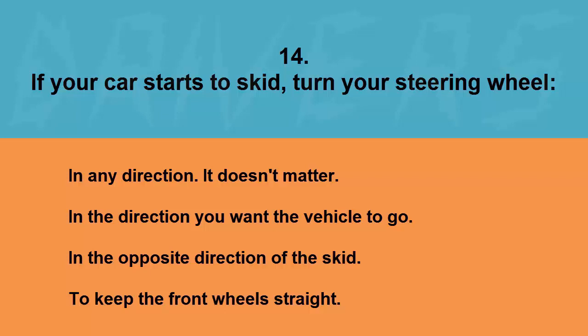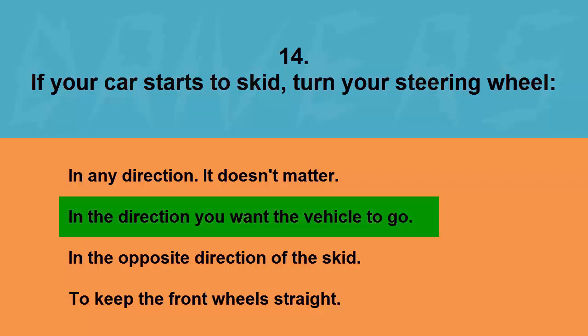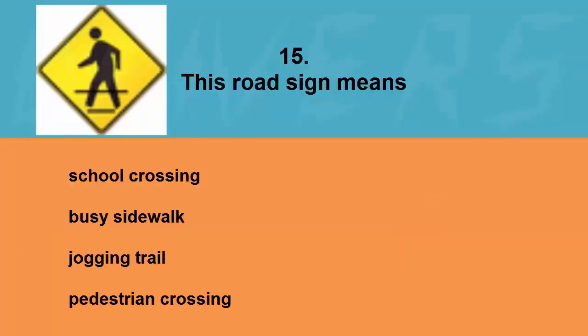If your car starts to skid, turn your steering wheel: in any direction, in the direction you want the vehicle to go, in the opposite direction of the skid, or to keep the front wheels straight. The correct answer is in the direction you want the vehicle to go.